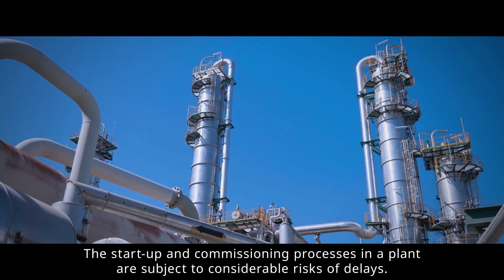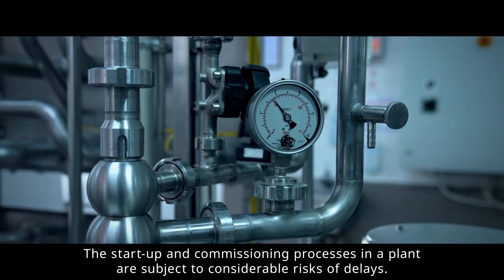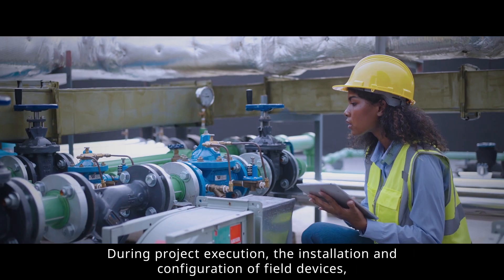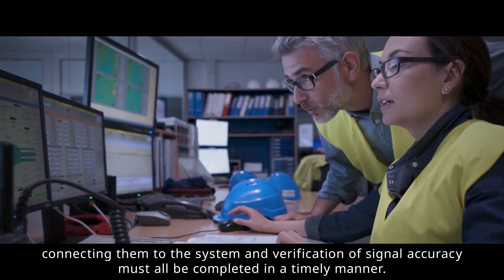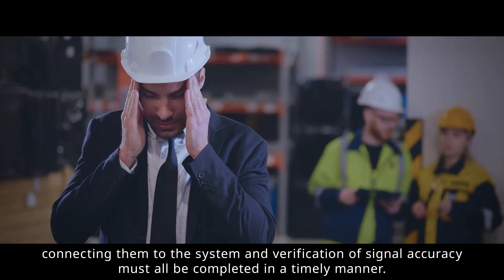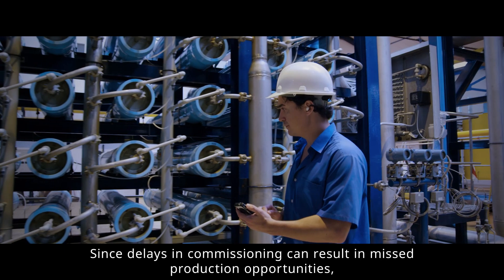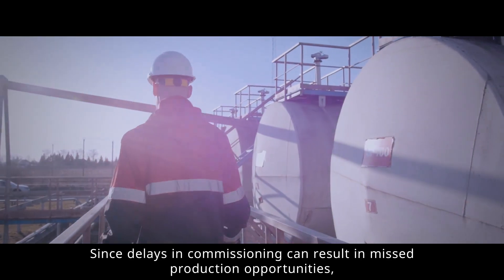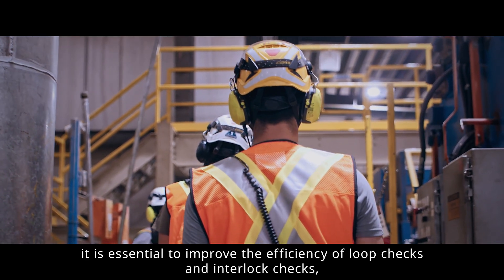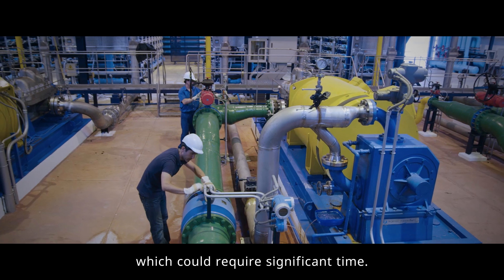The start-up and commissioning processes in a plant are subject to considerable risks of delays. During project execution, the installation and configuration of field devices, connecting them to the system, and verification of signal accuracy must all be completed in a timely manner. Since delays in commissioning can result in missed production opportunities, it is essential to improve the efficiency of loop checks and interlock checks, which could require significant time.